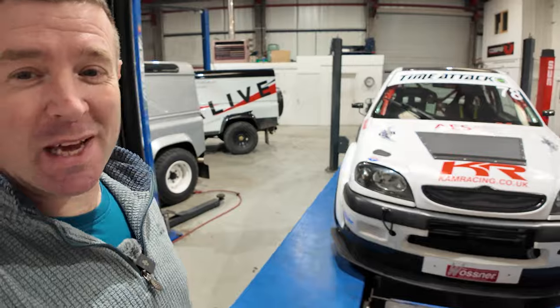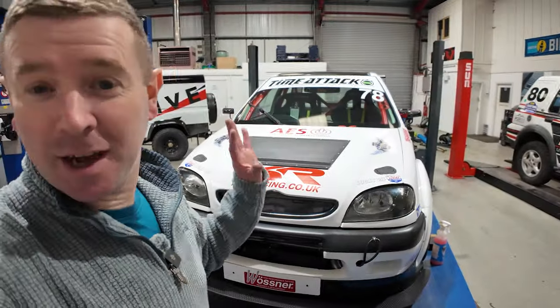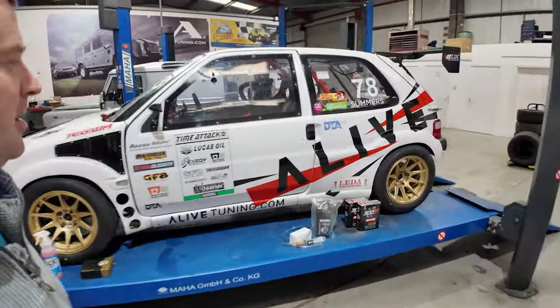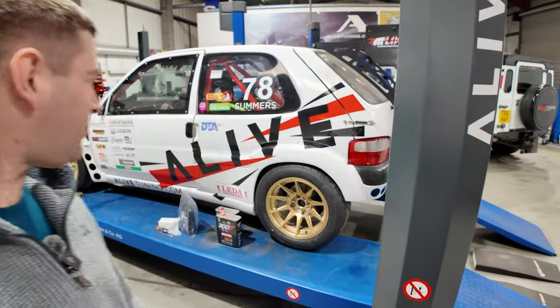I've just been blessed with so many sponsors for the season. I'm looking at the car looking for names. The big one is the sponsor and name of the channel — Alive Tuning. Alive are actually contributing in a big way to my season. Ever so grateful for that. Hence why we carry such a large sticker on the car.